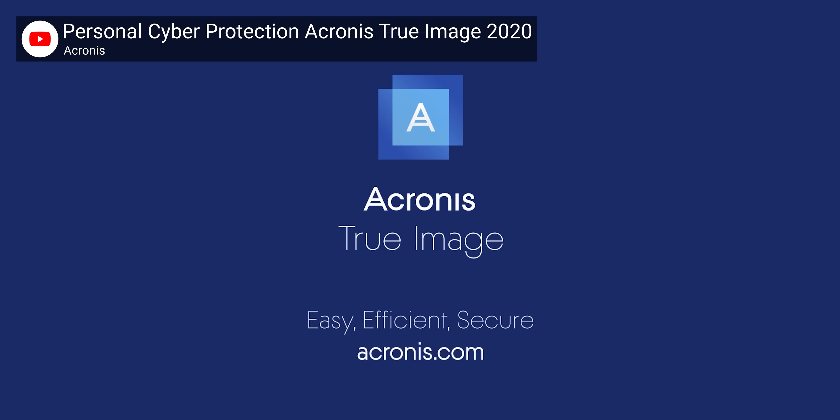Lucky for us, we can just use the money that Acronis sent over to us to sponsor this video. We're not sending them any money because we're going to be using Acronis' latest True Image 2020 software to get back the files we lost, while showing off some of their machine learning and cybersecurity features that will help protect us in the future.